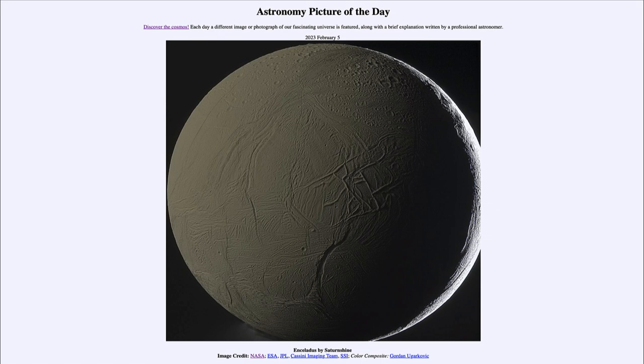Today's picture for February the 5th of 2023 is titled Enceladus by Saturn Shine.